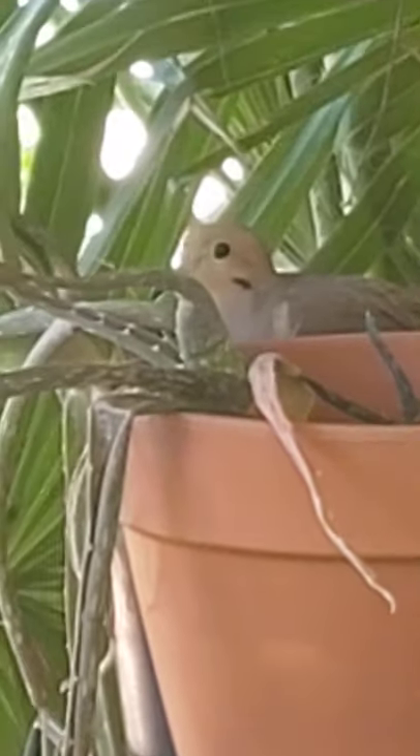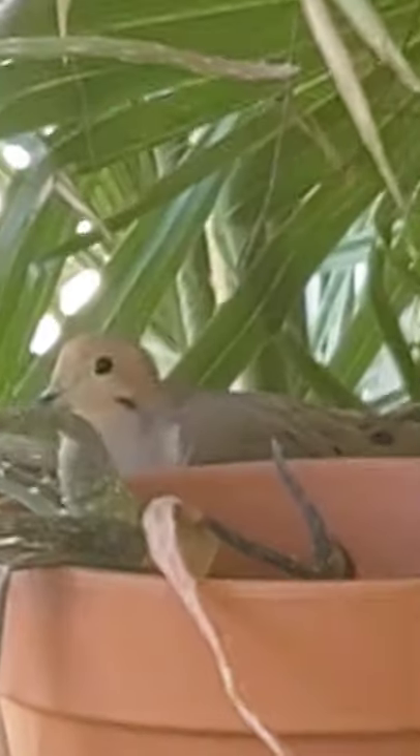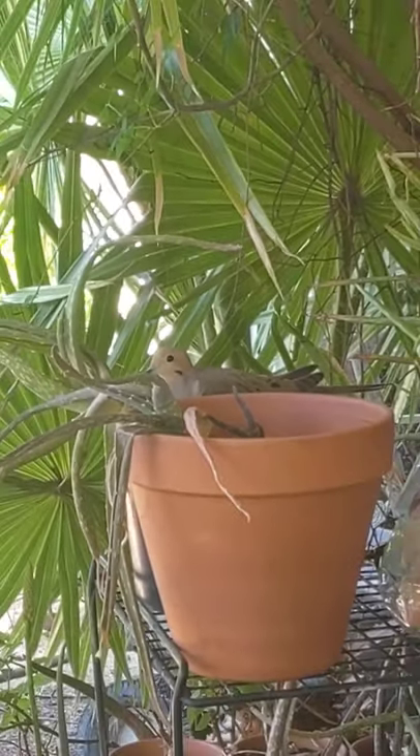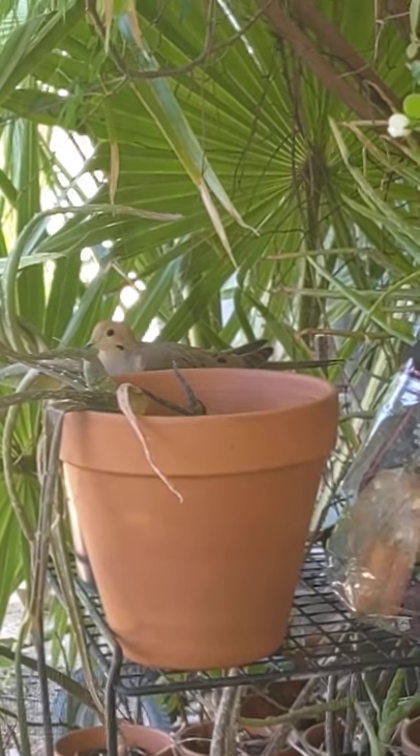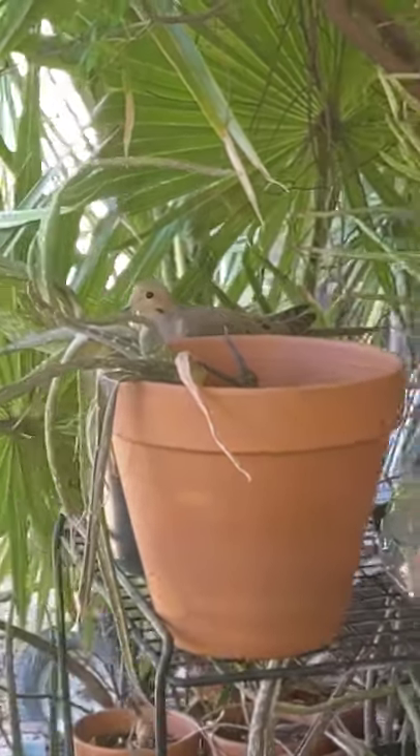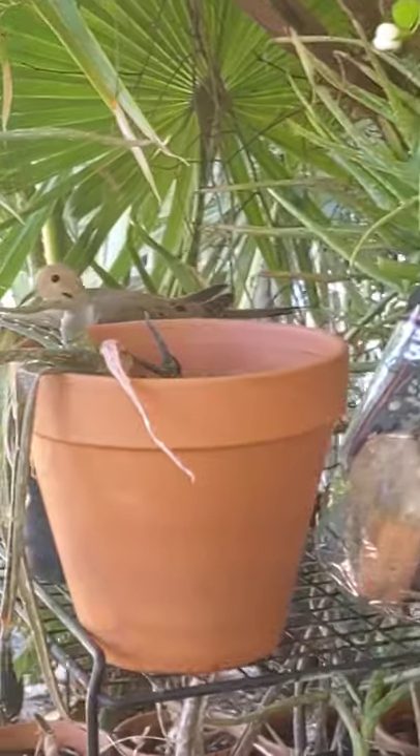I don't want to scare her too much. I tell them every year not to come back but they just keep coming back. I was hoping they would find plenty of places in my yard, but I don't know why they always choose my patio for their nest.